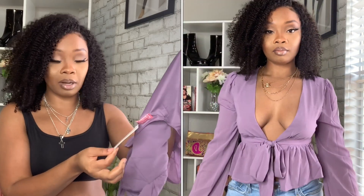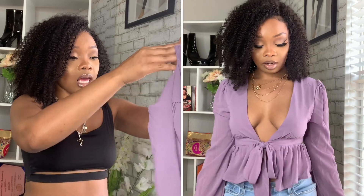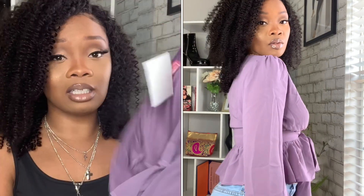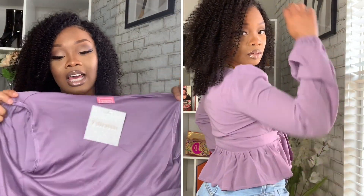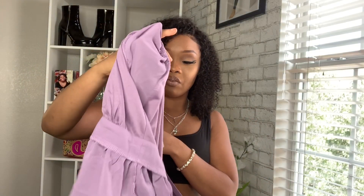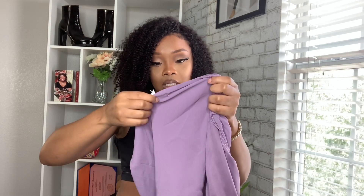Last but not least, I got this lavender purple piece — it's called dusty purple — in a size small. I thought this was so freaking cute, so different. Favorite color purple, and I thought this fit perfectly. It's definitely cute with this hair too — I might have to wear this with this hair. Really really cute, I love this so much.